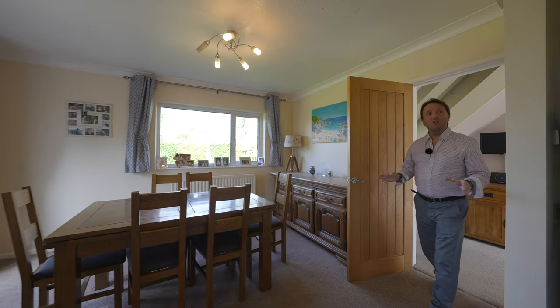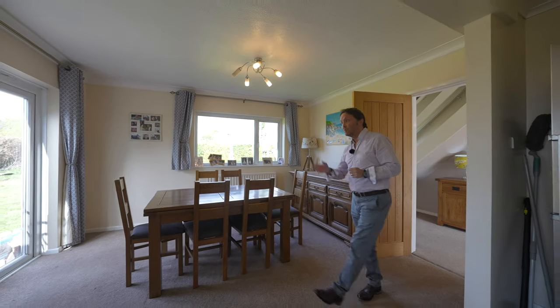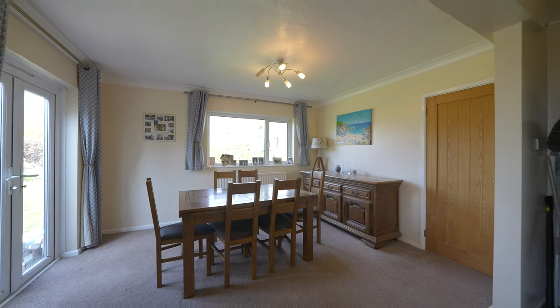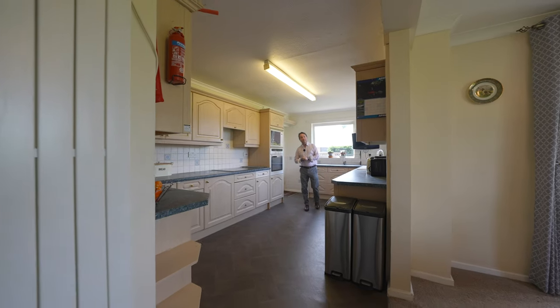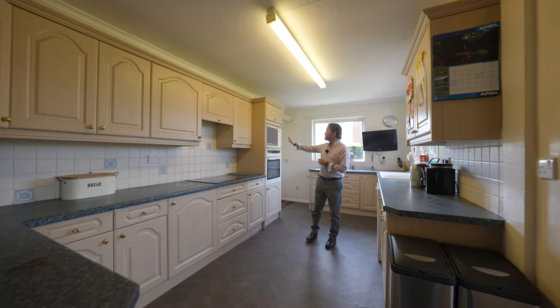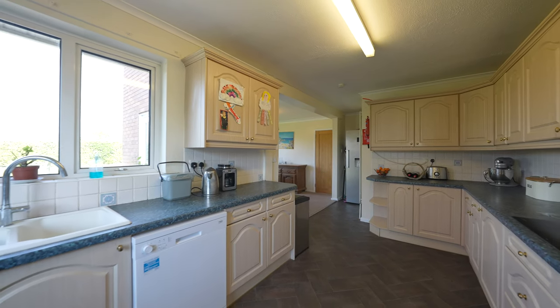There is a large open plan kitchen dining room with French PVC double glazed doors giving access to the rear garden. The kitchen has a host of integrated appliances incorporating a fridge, a neff oven and Hotpoint microwave as well as plumbing for dishwasher.